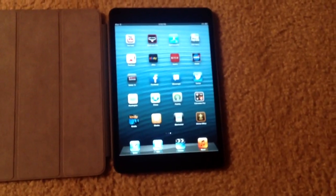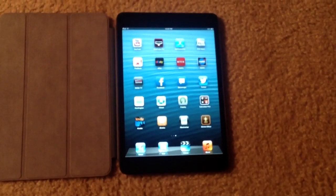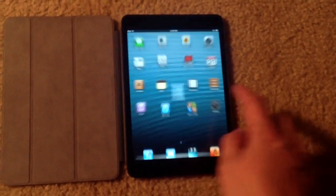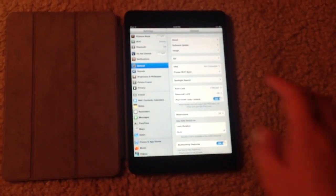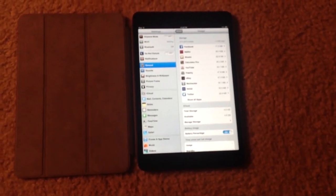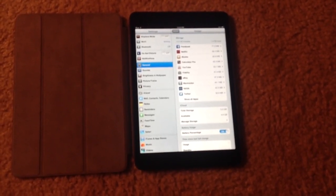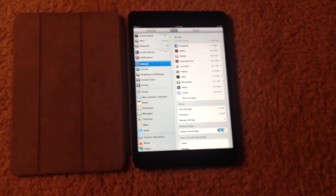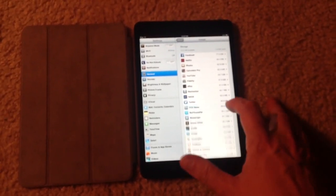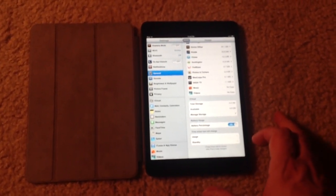Oftentimes I find myself at night just kind of putting this on the nightstand and playing videos through Netflix with it. Looking at the settings and usage, with those apps loaded on there are 12.3GB available in storage with only 1.4GB used. That's about 90% free space. I do not have any music or videos on this iPad at this point in time.